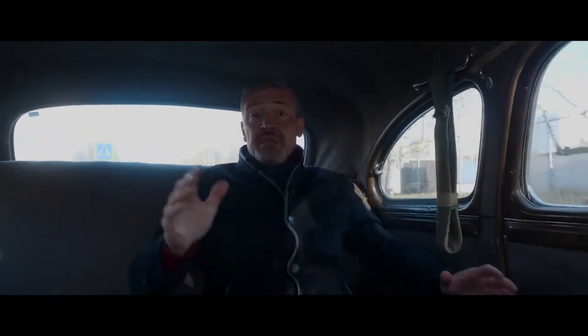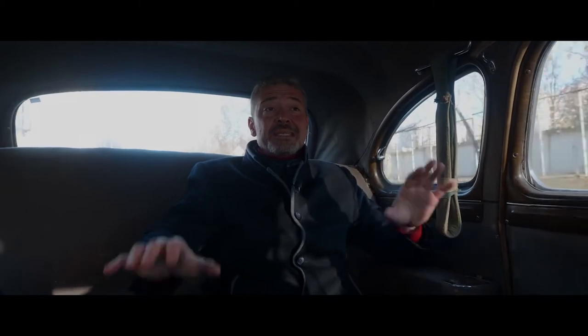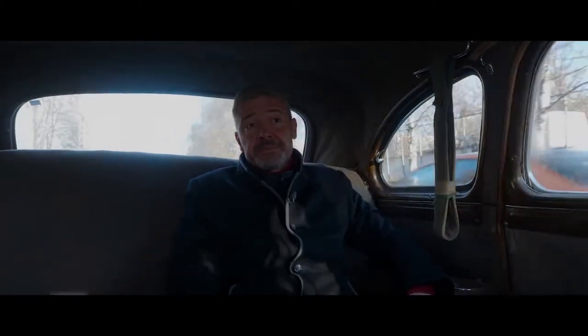Today, everything is the same. Nothing's changed. Except one thing: old cars have a soul. Here in the ZIM is the creator's soul, not the soul of the people who drove it.